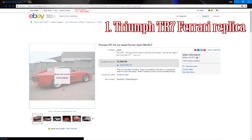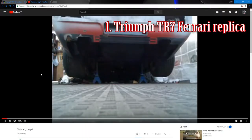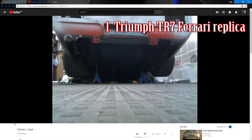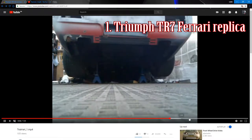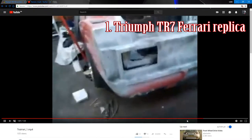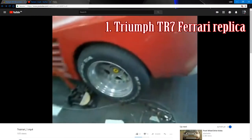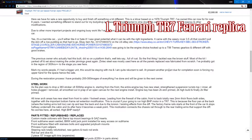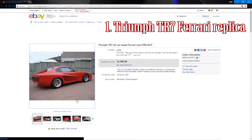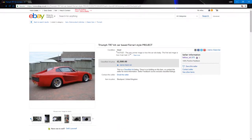So this is a Triumph TR7-based Ferrari project — I think it's engineless, but potentially available with a Rover V8. We've been given a link to a video of the car to see around it. I find it fairly interesting that it's not been finished before selling. It could be an interesting project for someone, but I don't think it's close enough to a Ferrari to be a worthwhile replica — though it could be a unique car for someone to own.